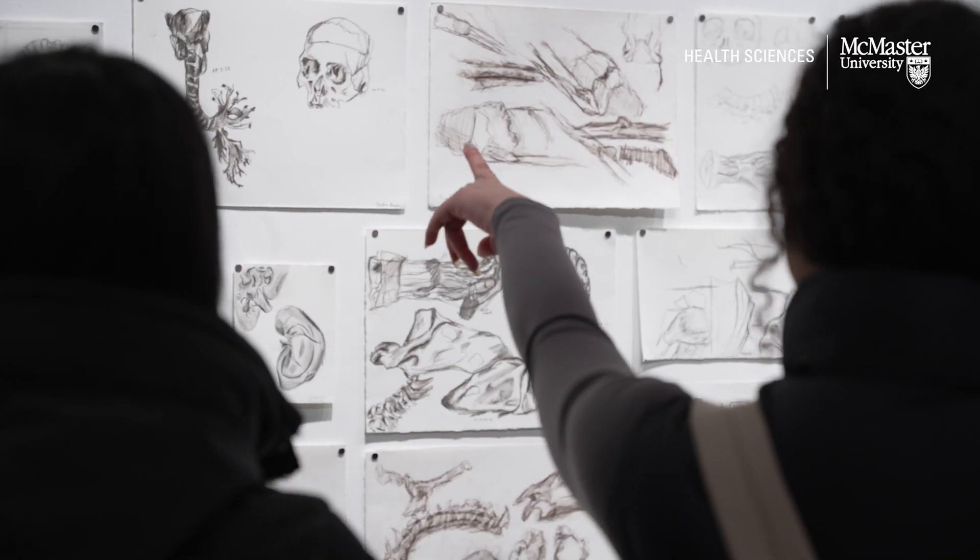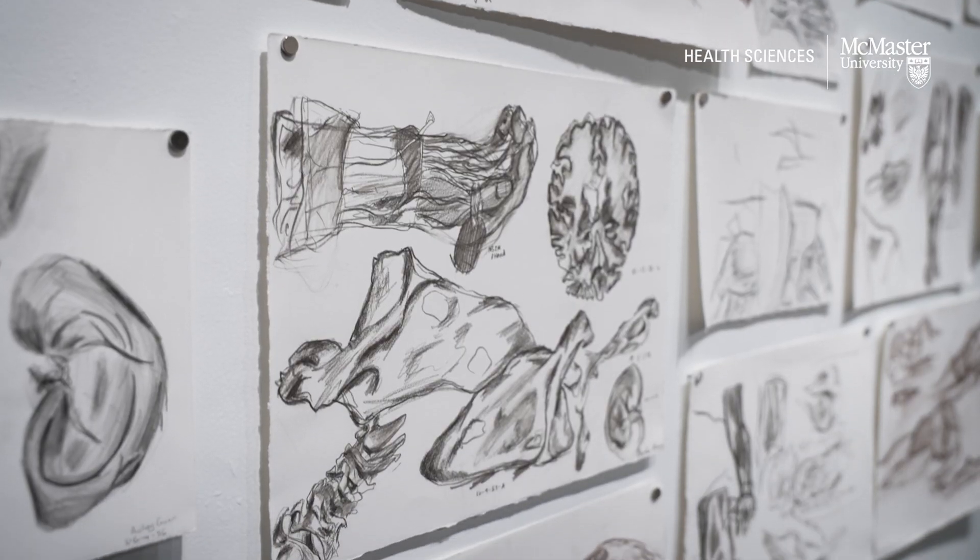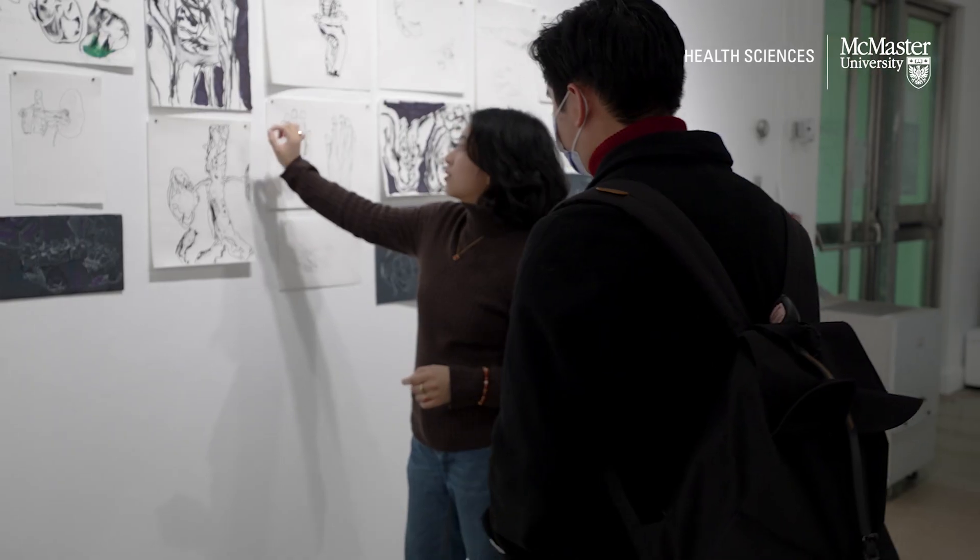What struck me the most was that I had seen the heart and I had seen the lungs for my whole teaching career — 30 years of teaching anatomy. And then they'd come in, and every artist that came in had their own individual perspective of what it looked like. And not just physically what it looked like, but clearly they expressed what it meant to them and how it felt to them.